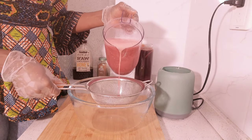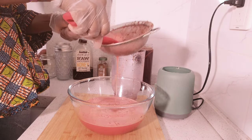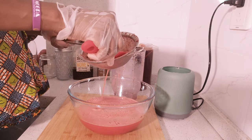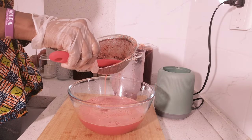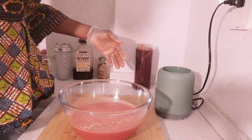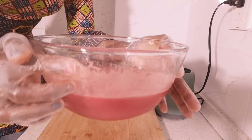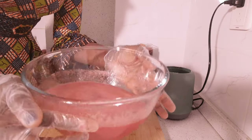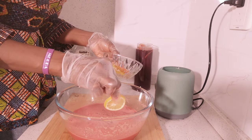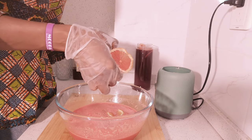I'll be straining the juice to get my watermelon drink. That's my watermelon juice. You can add in your sliced lemon and some grapes as garnish.